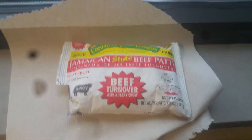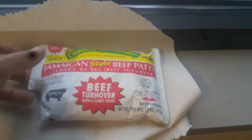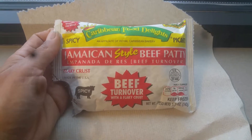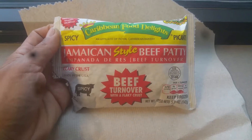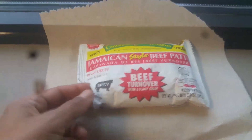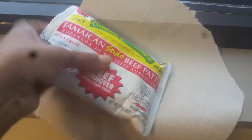This is kind of a little food review slash break time video. I'm at work doing 3 to 11 tonight. I just want to share this neat little find I got at Walmart — Caribbean Food Delights Jamaican style beef patty. It's Jamaican style, and it comes pretty close. It's a microwavable bag.